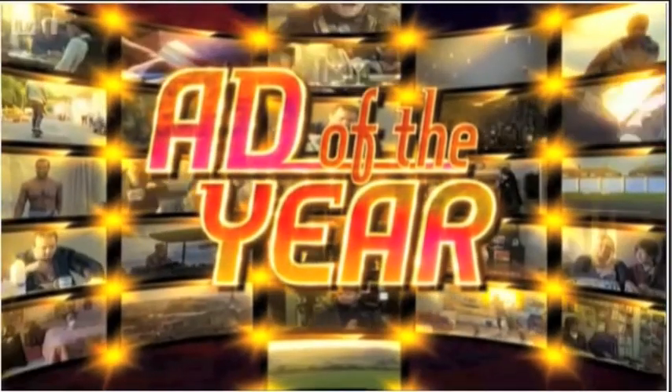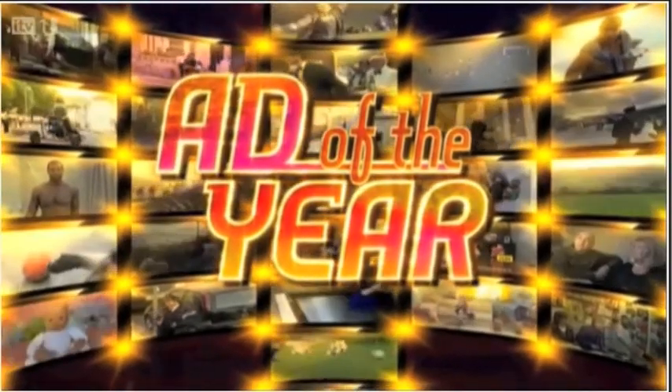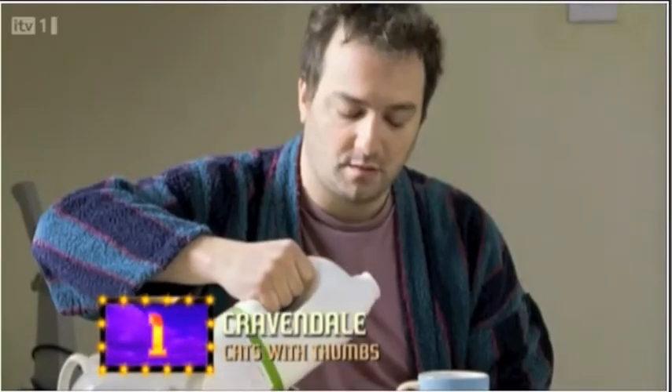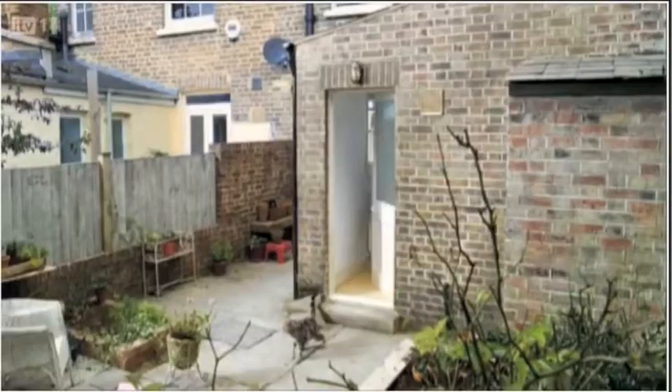It's a huge thumbs up to our 2011 ad of the year. It's lovely when you meet someone and they say, 'Oh, you work in advertising, what have you done?' And you go, 'I did that ad with the cats with their thumbs,' and they go, 'No way.' Why do cats stare when you're pouring milk? It's like they know it's only a matter of time. It's just so clever. It just made me laugh so much.